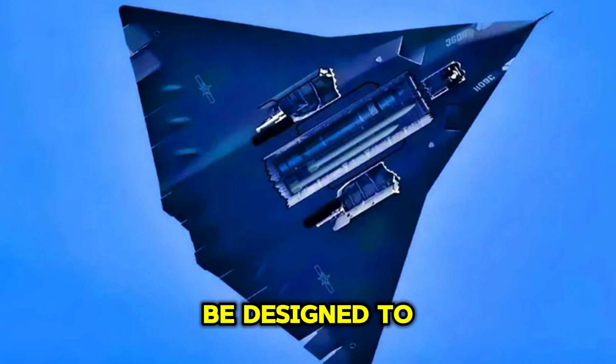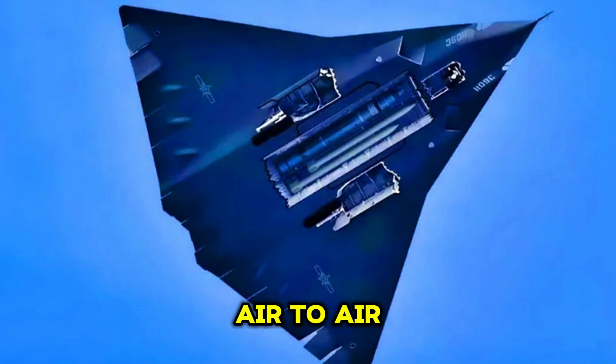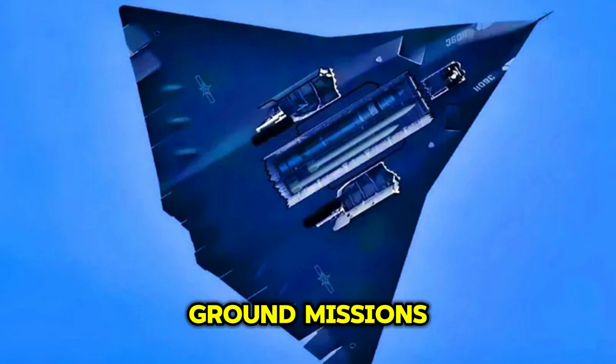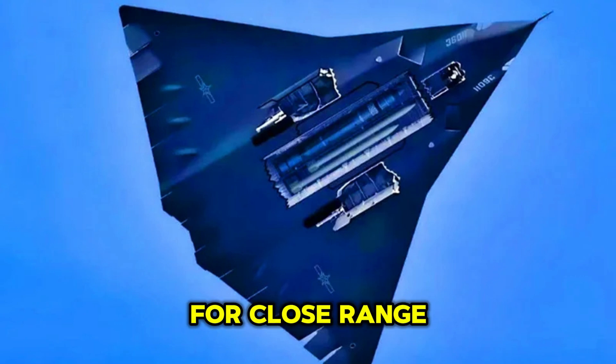The J-36 would be designed to carry a variety of weapons, making it capable of fulfilling both air-to-air and air-to-ground missions. To maintain its stealth profile, the J-36 would primarily use internal weapons bays for carrying air-to-air missiles, such as the PL-15, a long-range missile, and PL-10 for close-range engagements.